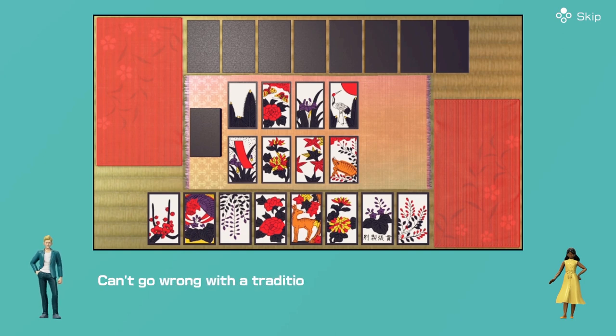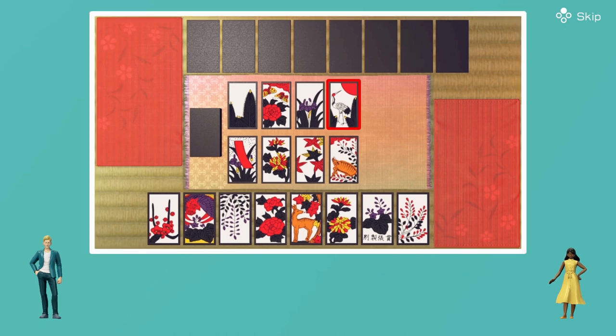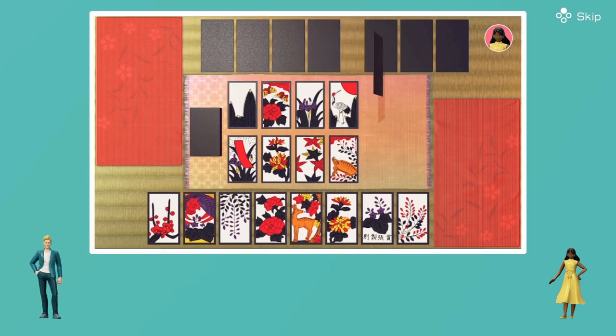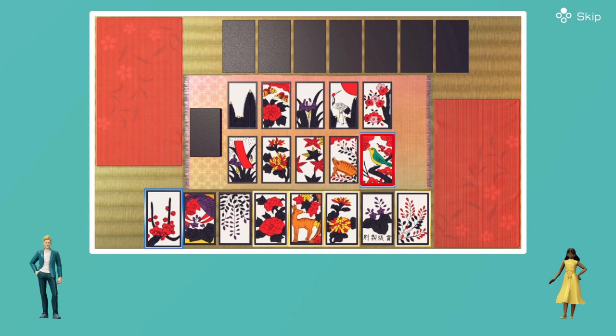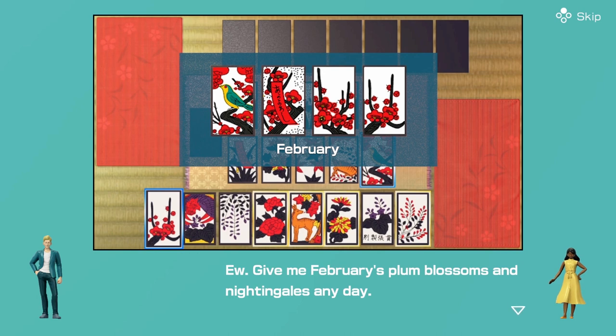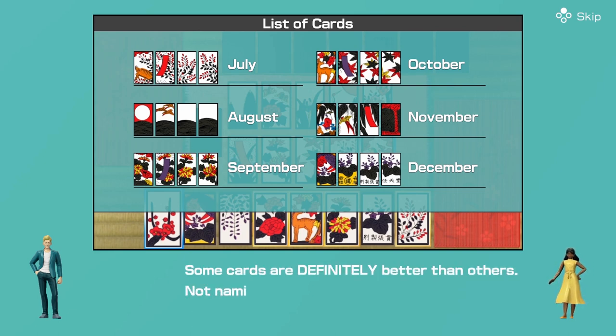Hanafuda — can't go wrong with the traditional Japanese card game. I like the card designs. You've got every month here. I'm a January man — pines and cranes are very in now. Give me February's plum blossoms and nightingales any day. Whatever month you like, each one has four cards. Some cards are definitely better than others — not naming names, you know who you are.